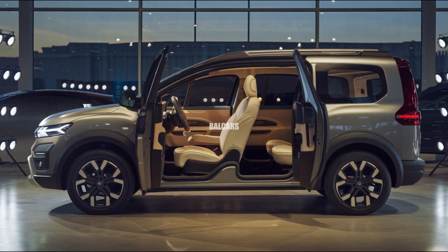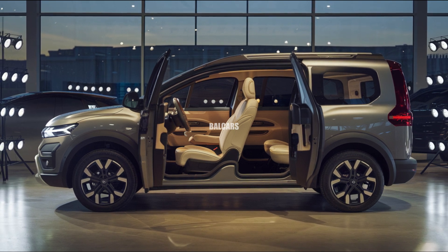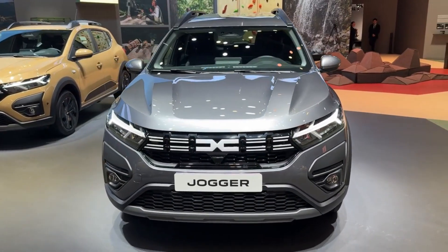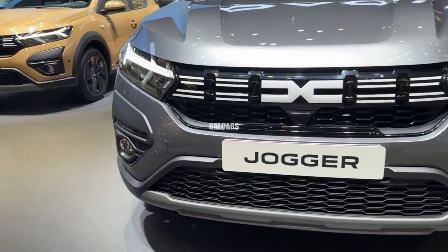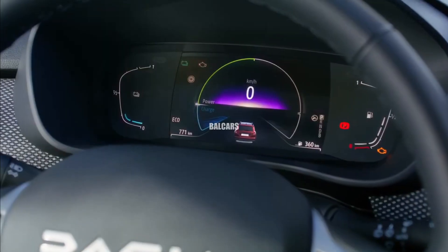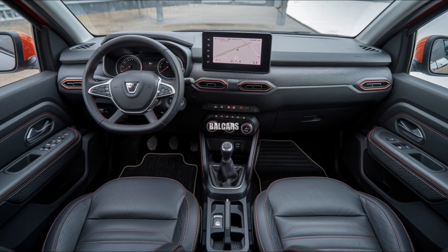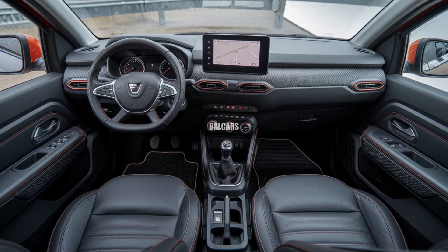Daisha has made sure that the Jogger's interior is both functional and comfortable, with the third row being specifically designed for adults on short trips and easily foldable for extra cargo space. When it comes to being a family car, the main focus is on practicality, but the cabin is still stylish and comfortable.